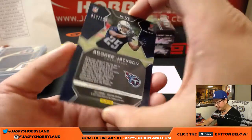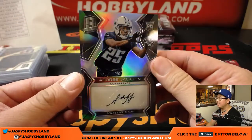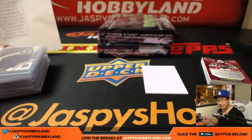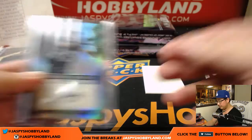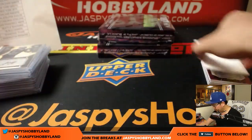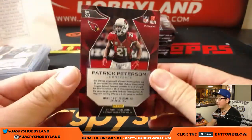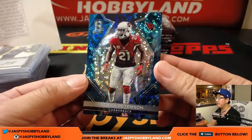And a Dory Jackson, 55 out of 199 — nice autograph for Ben, Titans. Patrick Peterson, Fred Garrett, 44 out of 50, neon blue.